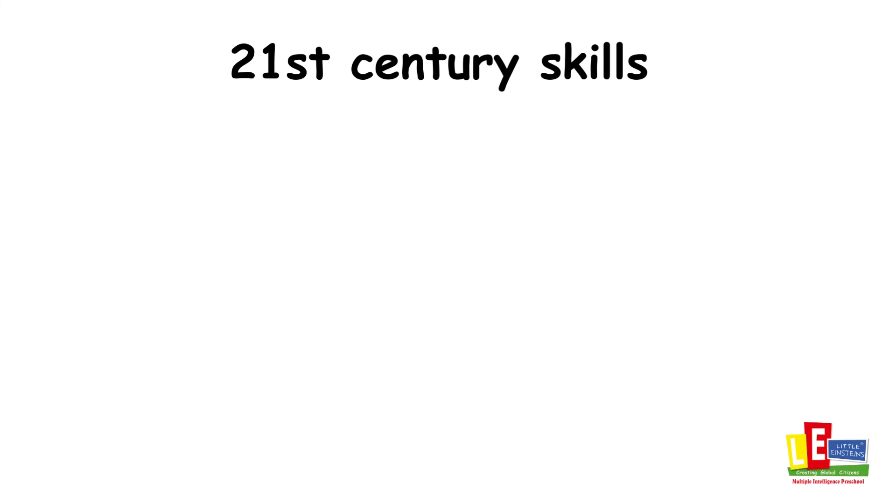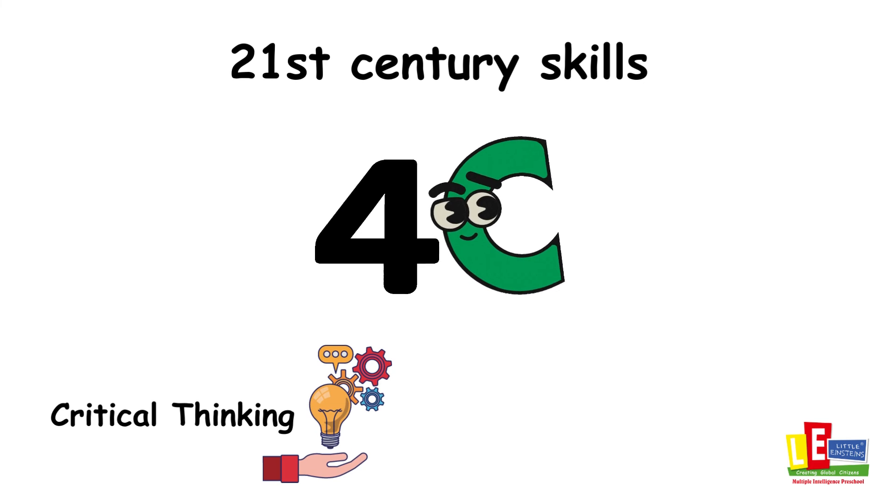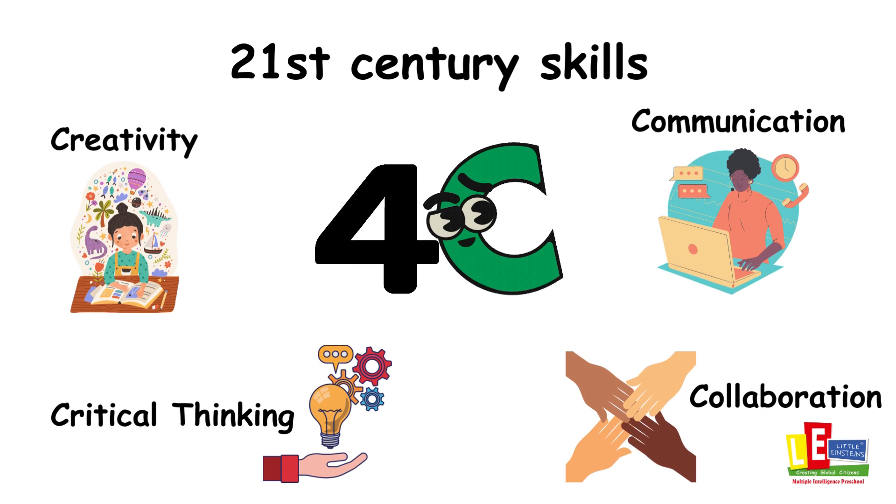21st century skills are tools that can be universally applied to enhance ways of thinking, learning, working, and living in the world.